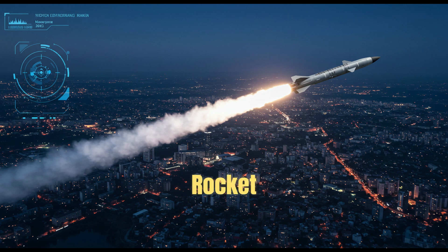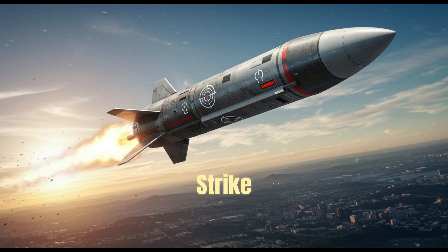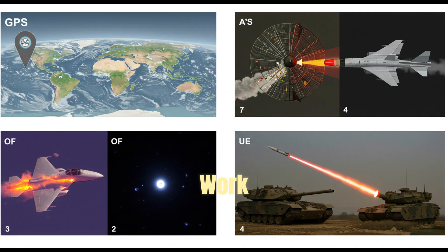A missile isn't just a rocket with explosives — it's a smart flying machine equipped with propulsion, sensors, controls, and targeting systems, all working together to strike with precision. And that's the science behind how missiles work. Thanks for watching, and stay curious.